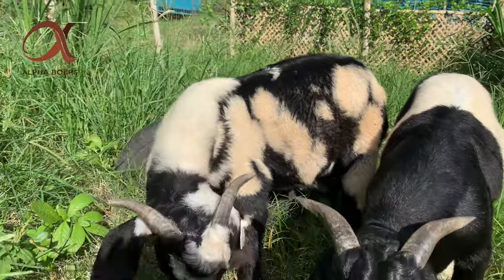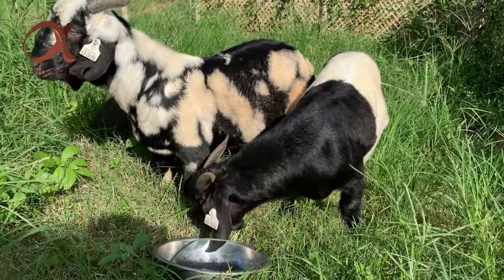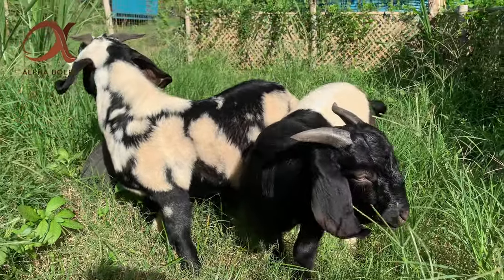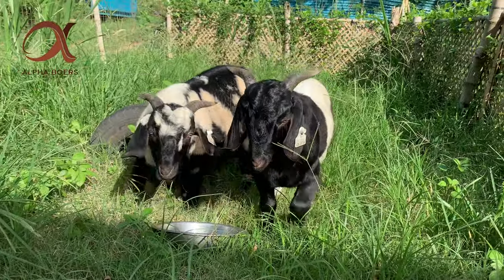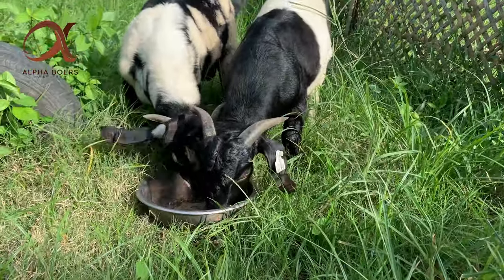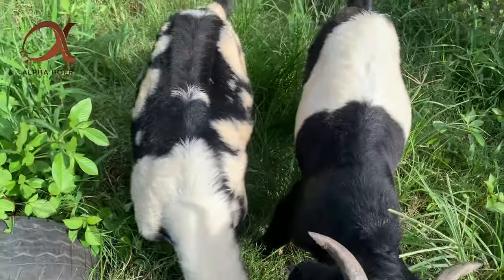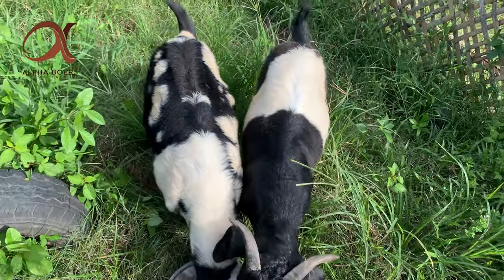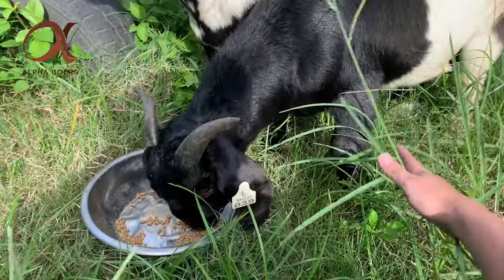Yung color ay sobrang ganda po — hindi lang sila basta kulay, meron din body and conformation. Unti-unti hindi pa natin sila binibigyan ng madaming feeds, pero ang bilis na nilang nauubos — nawala na yung stress, nakaka-adapt na sila dito sa bago nilang bahay. Makikita nyo po ang ganda. Sa feeds yan syempre sanay na sila — malaki yung potential nila dito. Number one natitignan natin yung structure — grabe po yung buto na meron sila, yan po yung structure na tinatawag.